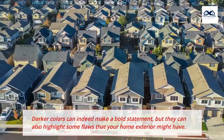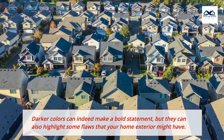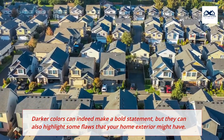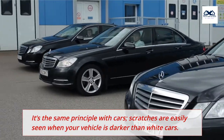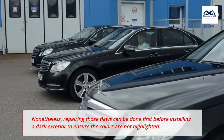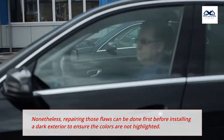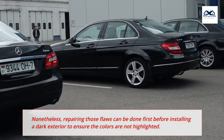2. Highlighting Flaws. Darker colors can indeed make a bold statement, but they can also highlight some flaws that your home exterior might have. It's the same principle with cars — scratches are easily seen when your vehicle is darker than white cars. Nonetheless, repairing those flaws can be done first before installing a dark exterior to ensure the colors are not highlighted.